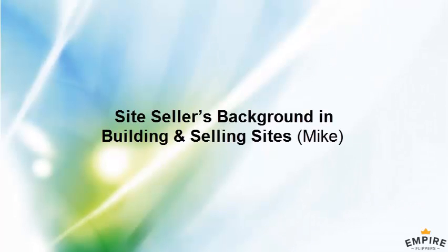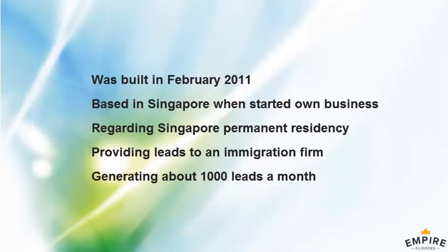Can you tell me a little bit about your background in building or running websites and online businesses, and how did you come up with the idea for the site? I was based in Singapore when I started my own company, which was around online marketing. I tried a few things.